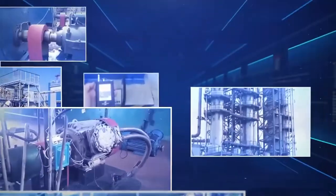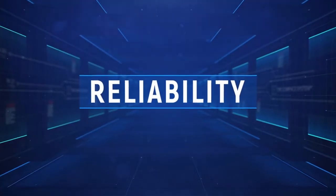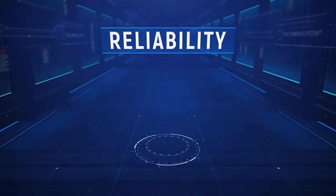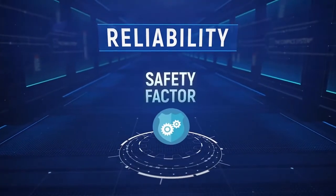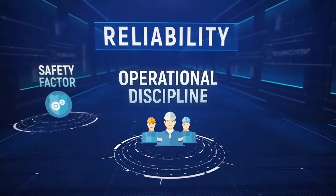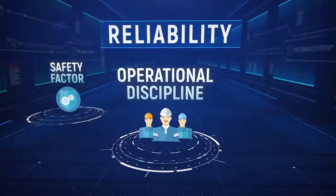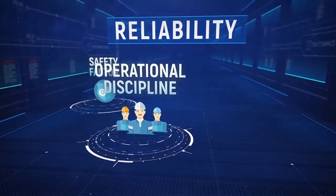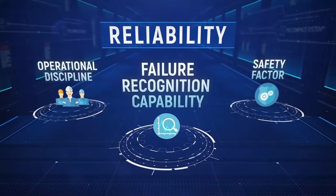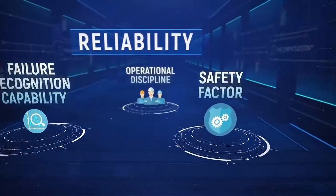The conventional approach to keeping reliability of machinery at a certain level hasn't changed over the last 70 years. It is based on three primary pillars: a safety factor, which is the ratio of a machine's structural capability to actual applied load; operational discipline of personnel, which is always striving to do the right things by the right ways; and failure recognition capability, which is an ability to predict failure before it happens.